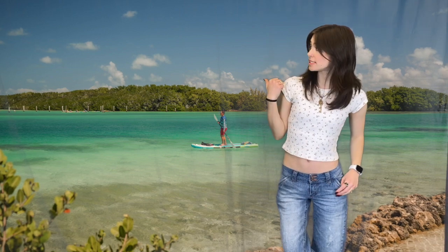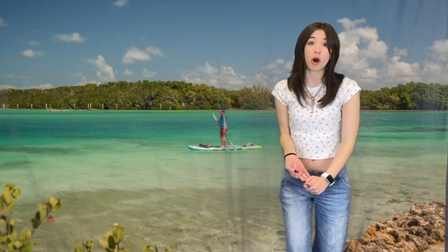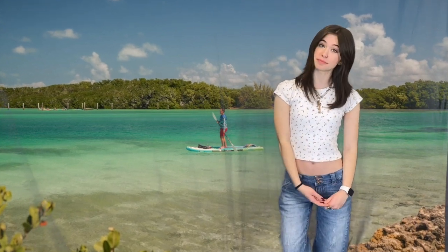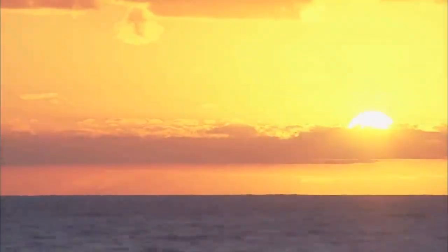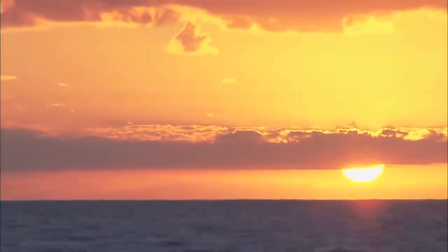Here in Biscayne there are many geological features such as beaches, waterfronts, and hard bottom areas.